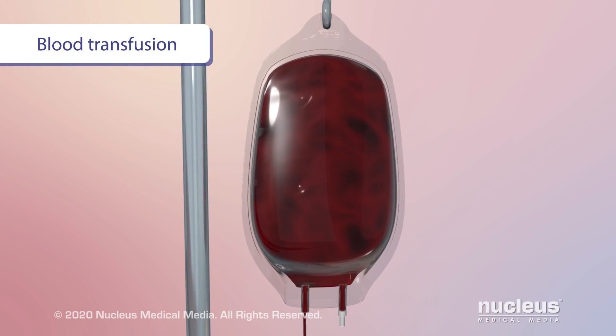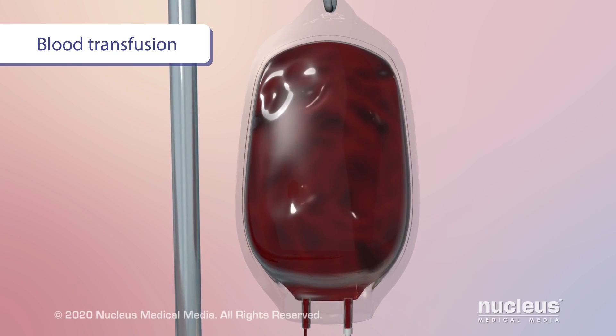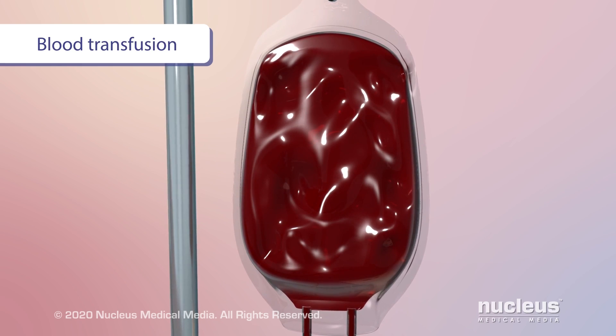For severe anemia, you may need a blood transfusion. This means you will be given red blood cells and iron through an IV. It will quickly increase the amount of these substances in your blood.